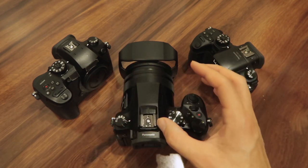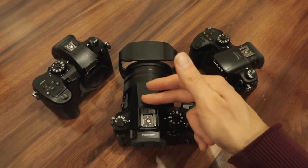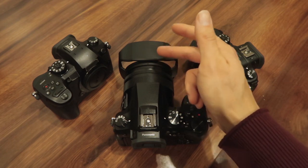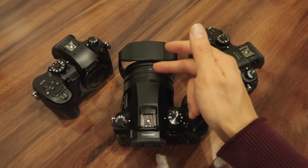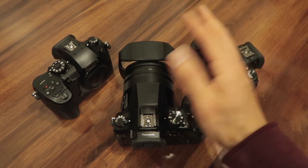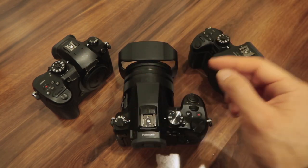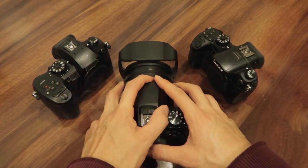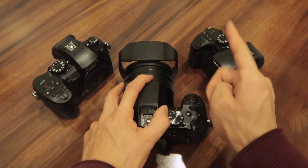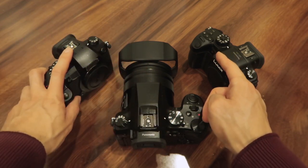That has to do with the one-inch sensor and this lens that starts at f/2.8 and goes all the way to like f/5-something on the telephoto — so that's a bad combination for low light. Because of that, I'm getting rid of the FZ2500 and making room for either another GH4, GH5, or the GH5S in the future.